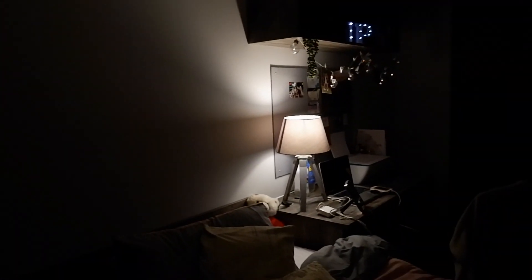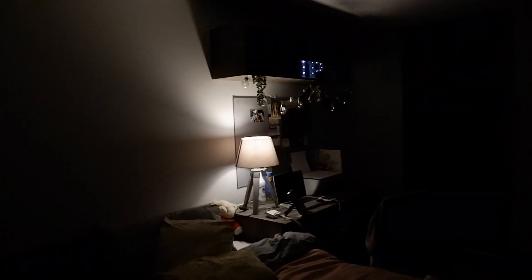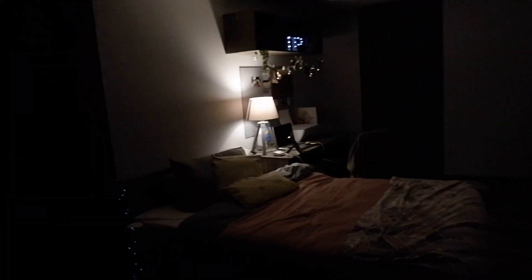And then if I turn the lights off, you get more of a cosy vibe with all the fairy lights. And it looks all very pretty — I love it. You can sort of see.